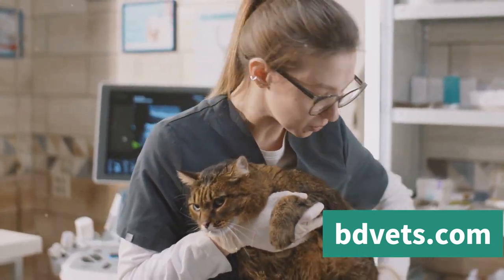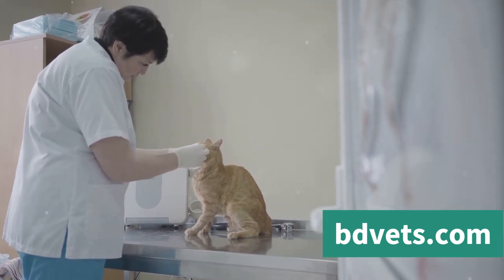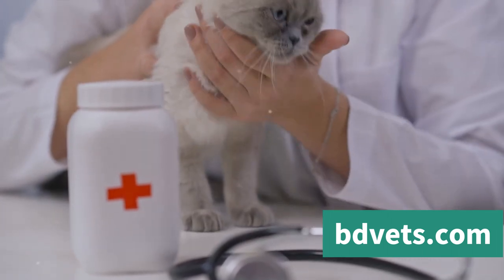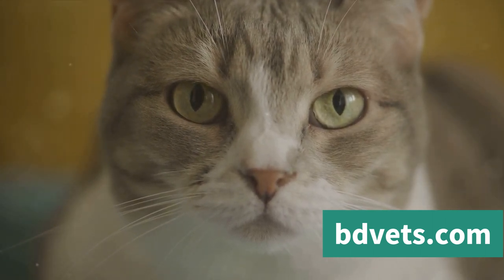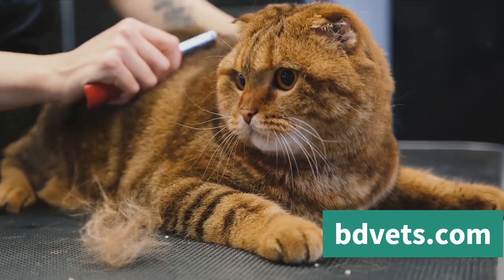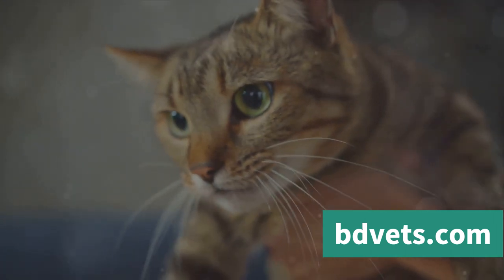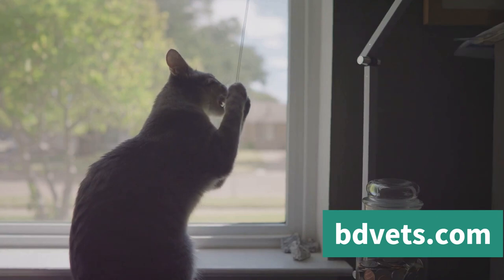Your vet might recommend a comprehensive medical checkup to rule out underlying health conditions such as hyperthyroidism, arthritis, or dental problems, which can cause discomfort and result in aggressive behavior. In some cases, medication might be necessary — certain drugs can help manage anxiety, fear, or territorial behavior as part of a broader behavior modification plan. A cat behaviorist can provide more specialized strategies, helping you understand your cat's unique needs and offering practical solutions. Seeking professional help is not a sign of failure — it's a testament to your commitment to your cat's well-being. Every cat deserves to feel safe and happy in their home.